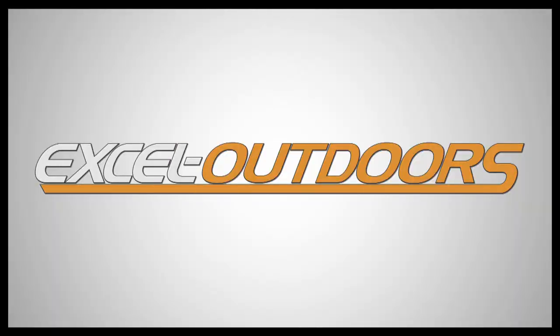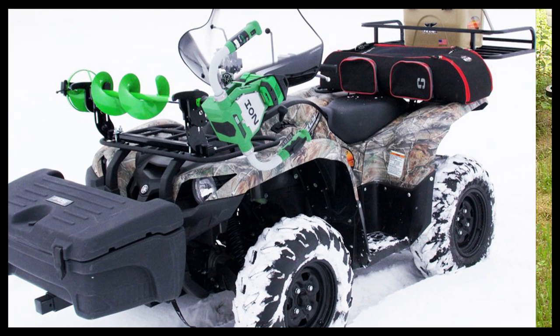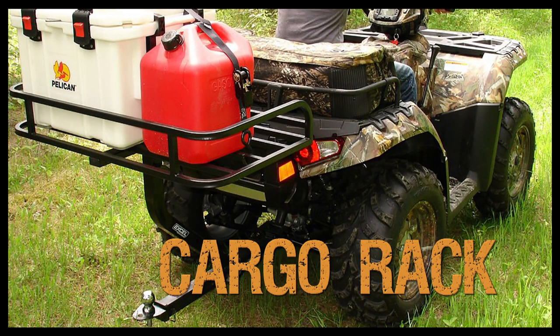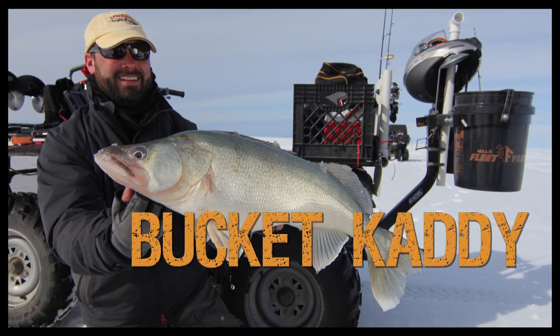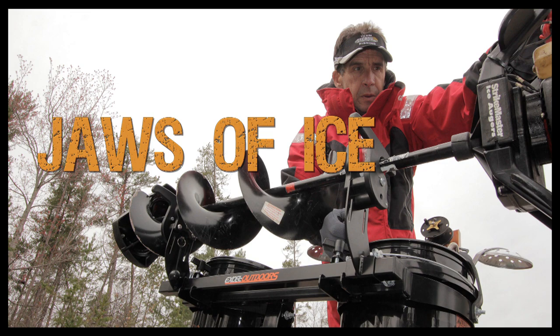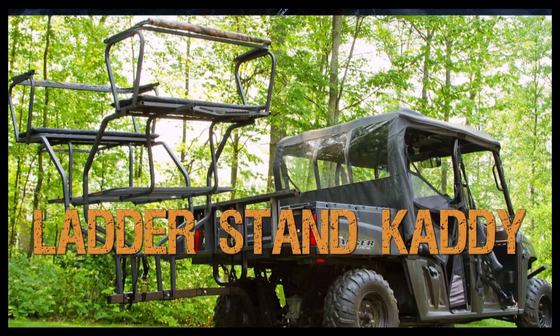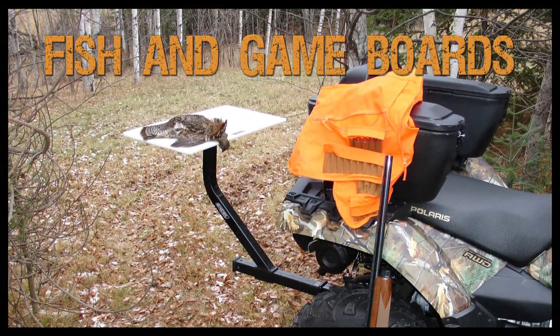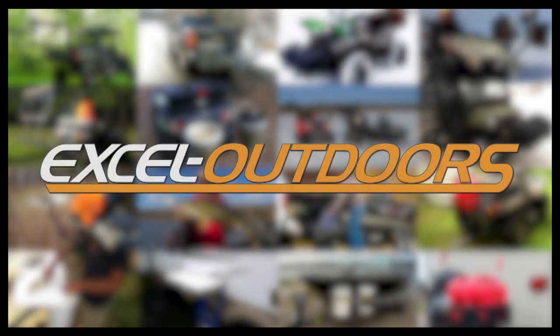Excel Outdoors — storage solutions for sportsmen. Cargo rack, cargo trunk, bucket caddy, Jaws of Ice — the best auger carrier ever. Hunting: the ladder stand caddy. Fishing game boards and the extruder board. Organize your life outside. Excel Outdoors.